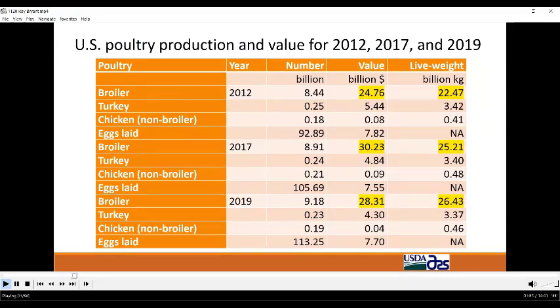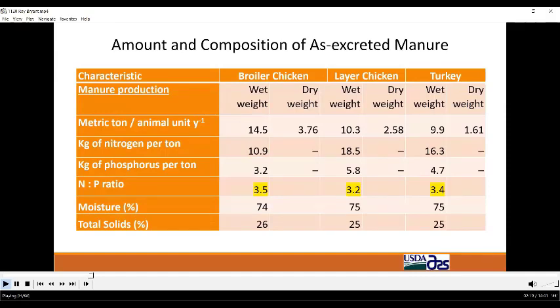These numbers are for total U.S. production but are reflective of production in the southeast region. Broiler production in terms of live weight has grown steadily over the last decade and is forecast to continue to grow. Value fluctuates with price changes but is currently high. Egg and turkey production have held steady. Let's take a look at poultry manure characteristics.